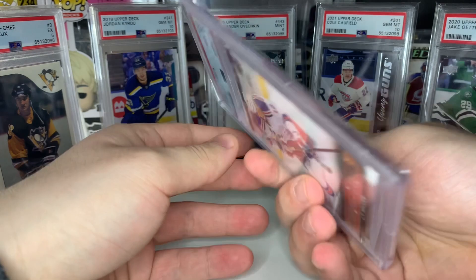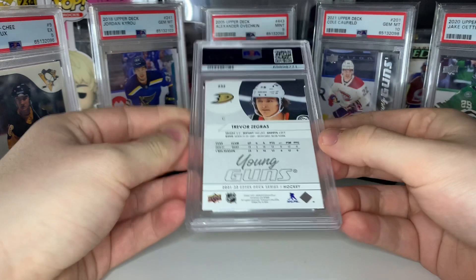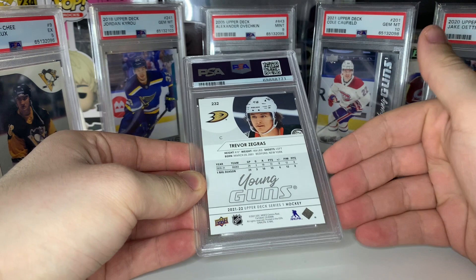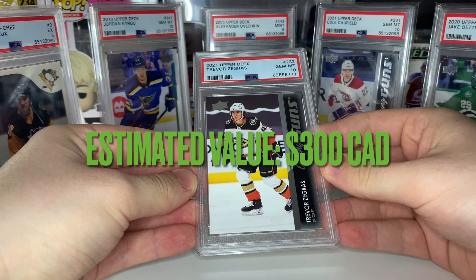Next up we have a Trevor Zegras young guns — the only one I submitted because most of my Zegras young guns are absolutely destroyed. This was the one in the best condition, even then it was probably rough. Probably gonna get a nine — but nope, boom, PSA gem mint 10! We're starting to bounce back here.